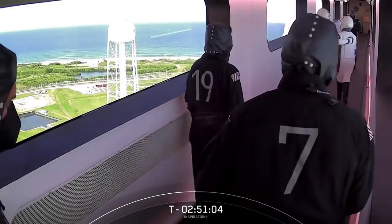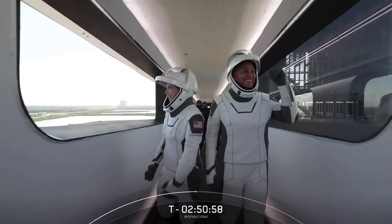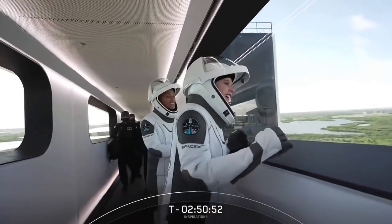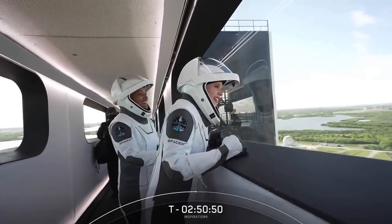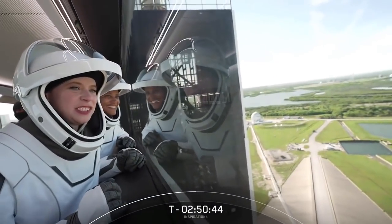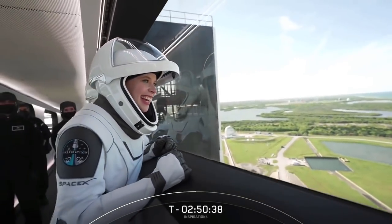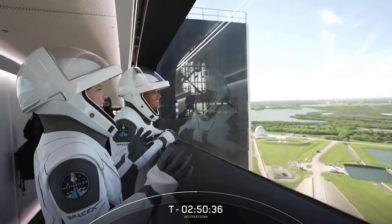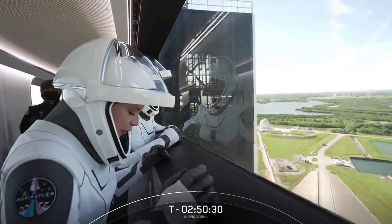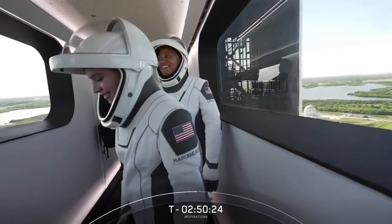That is the corridor that you see on screen right now. And what a sight to see with them hugging as they're walking. They look so excited. So these are essentially the last steps that they will take on planet Earth for the next three days. Obviously taking a moment to enjoy the view, smell the roses if there were any. They're just absolutely excited and ecstatic. Their excitement is radiating — it's making me very excited.